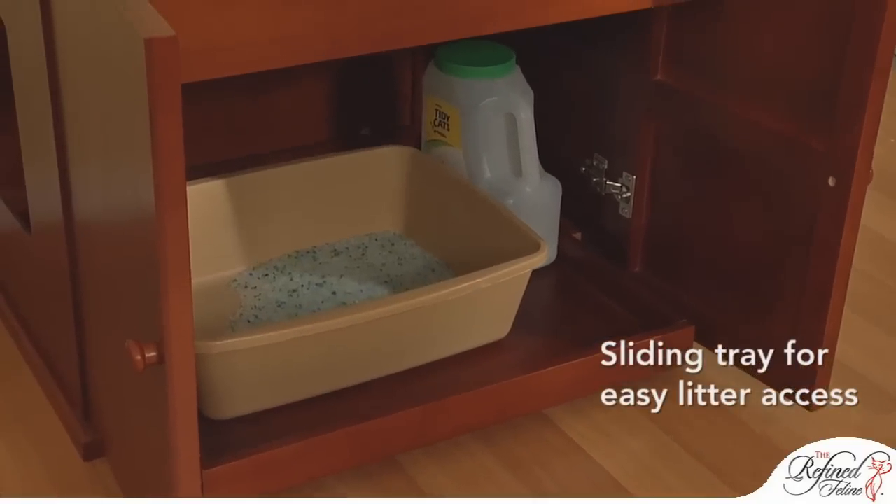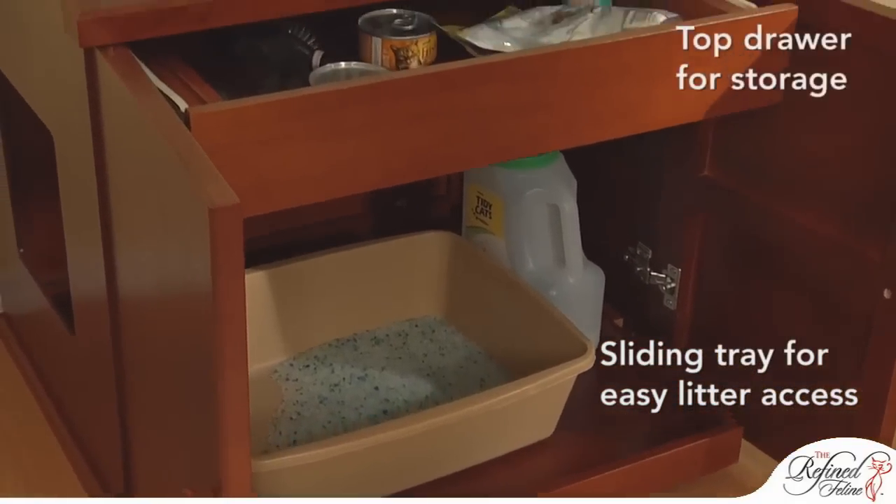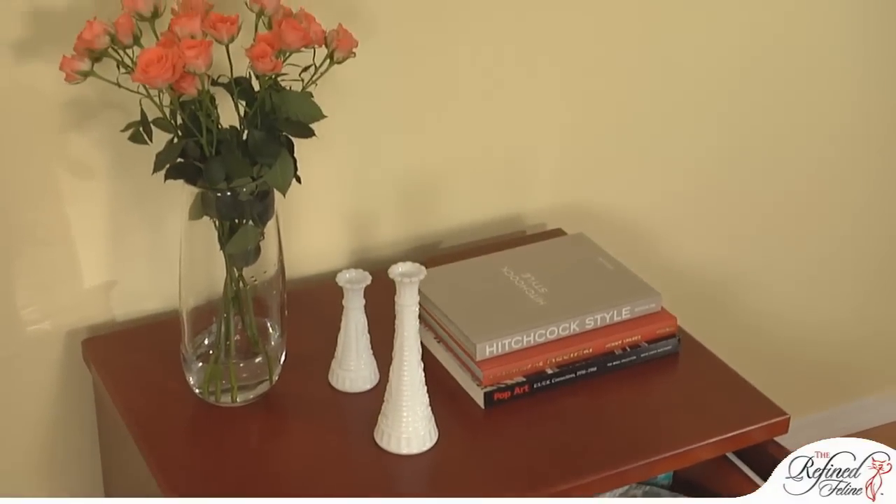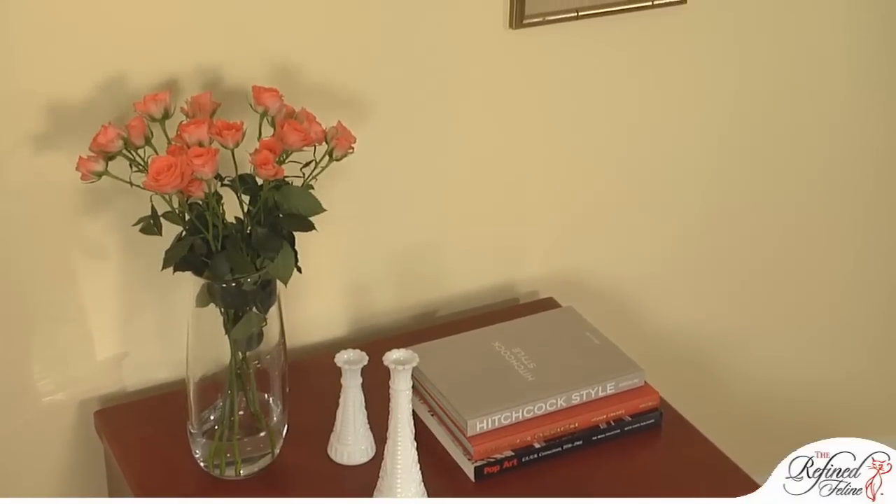Featuring a sliding bottom tray for easy access, a top drawer for storage, and reversible walls for left or right entry, the Refined Litter Box fits perfectly in any room.